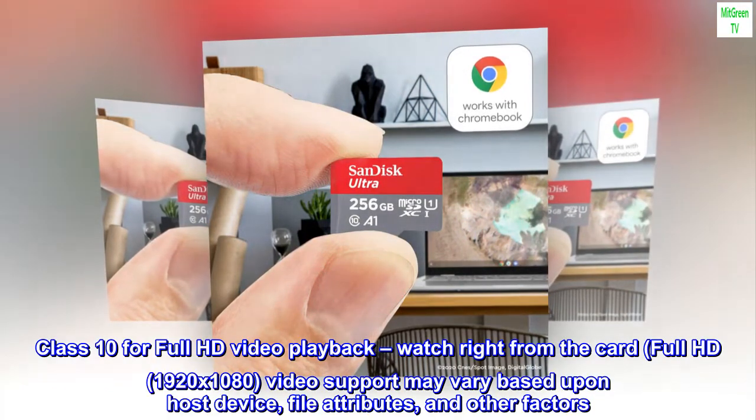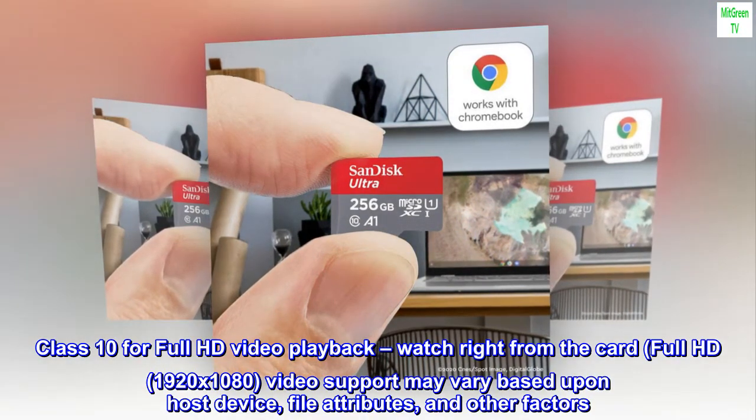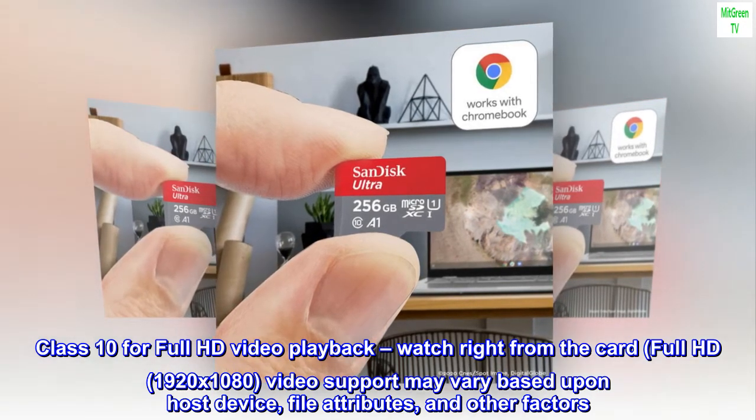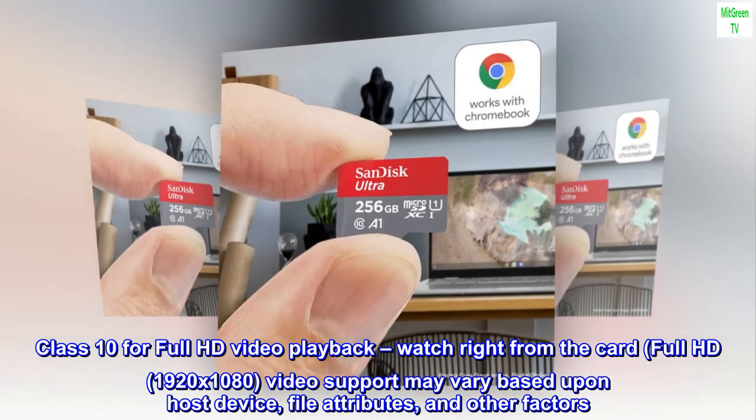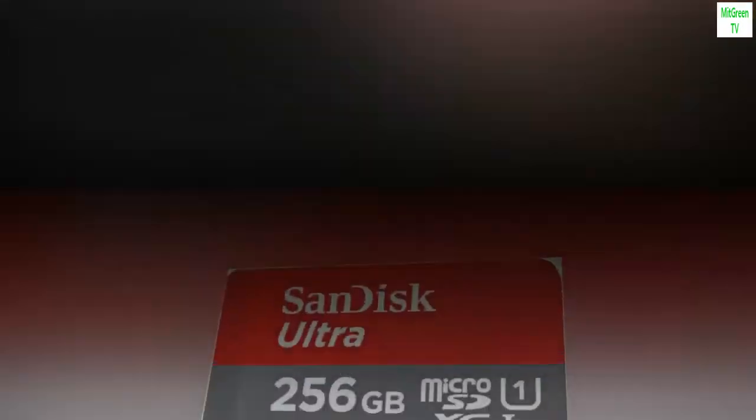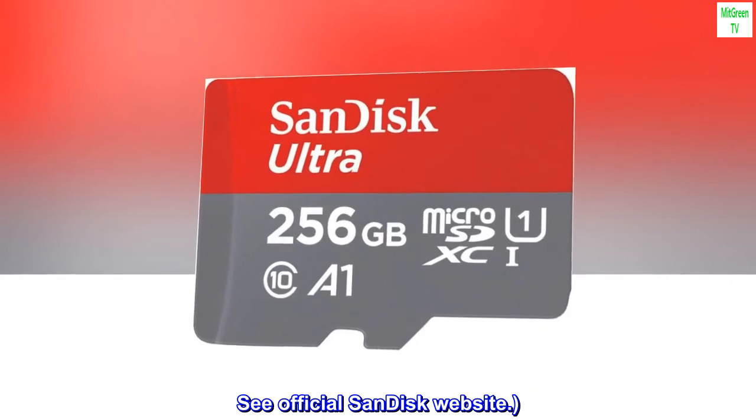Class 10 for Full HD video playback. Watch right from the card. Full HD: 1920 by 1080. Video support may vary based upon host device, file attributes and other factors. See official SanDisk website.